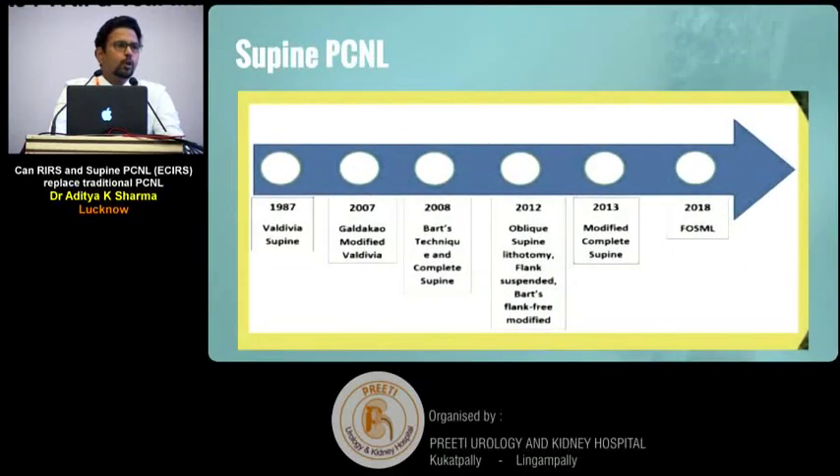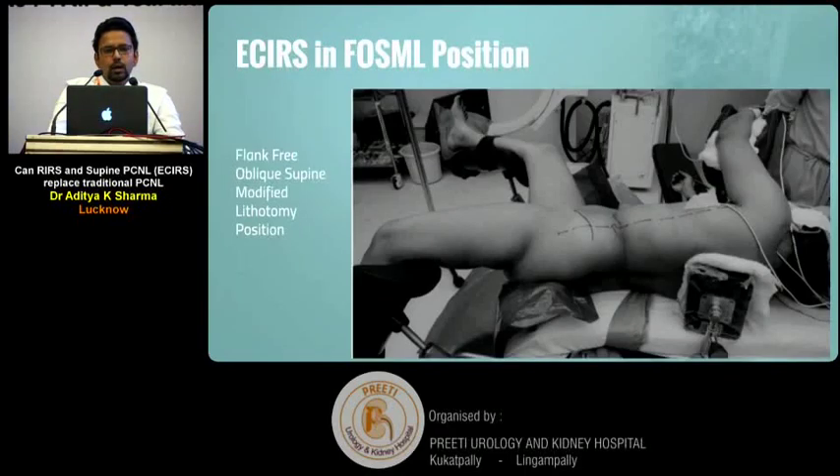Later, when supine PCNL picked up and it was clearly shown that stone clearance rates in supine PCNL are on par with prone PCNL, the way forward was to improve clearance further. Supine PCNL has its own positional evolution, from the Valdivia position in 1987 to the flank-free oblique supine modified lithotomy position by 2018. This is the position I currently use for both supine PCNL and ECIRS.